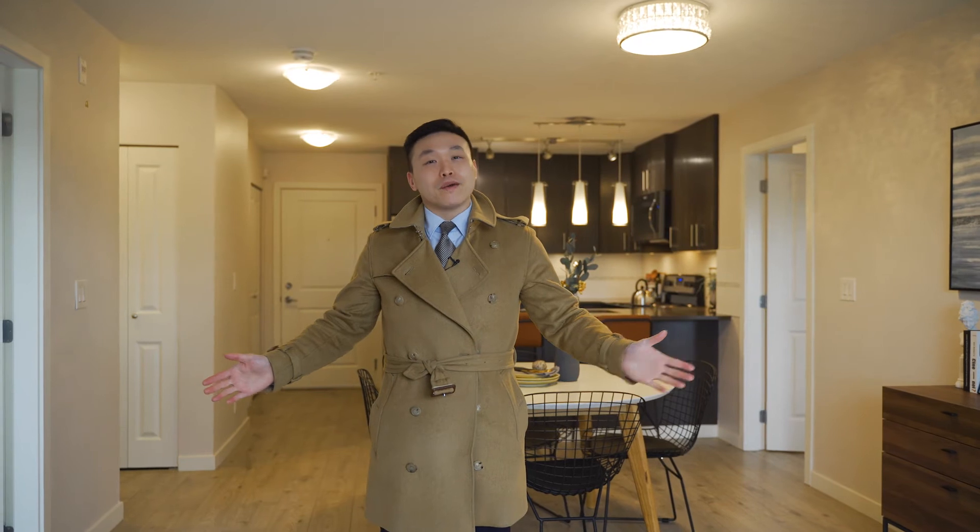I hope you enjoyed that, everyone. My name is James Howe with Faith Wilson Christie's International Realty, and remember, global reach, improving results.